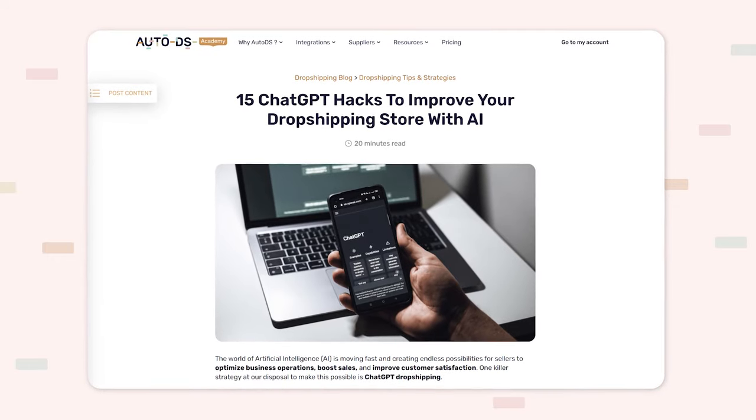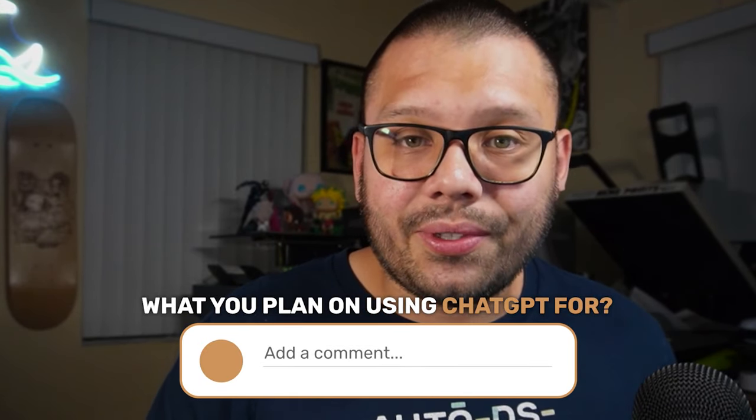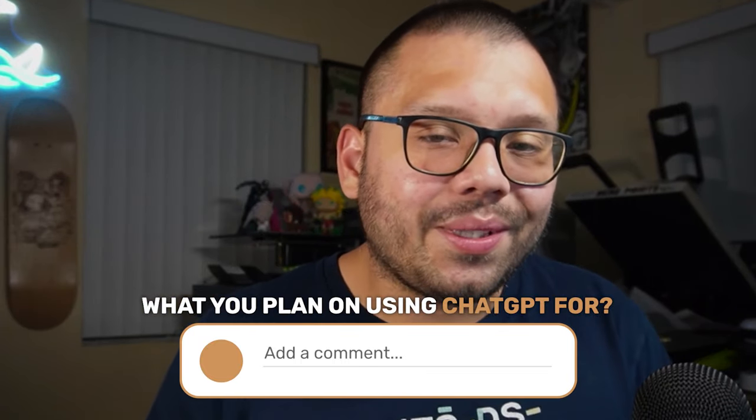I'm going to give you every single one of the prompts that I use, so all of the prompts in this video you can use for yourself. To go along with this video, we're going to have an article covering everything we talk about, including all of these different prompts. If you want access to that, just comment below asking for access, let me know what you plan on using ChatGPT for, and we'll send you a link.